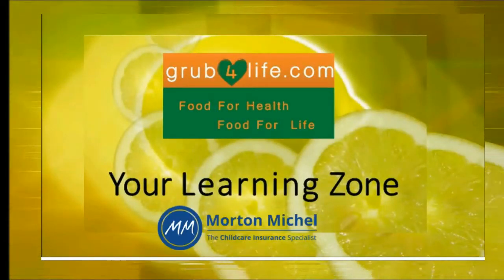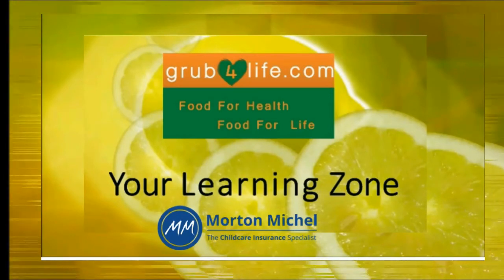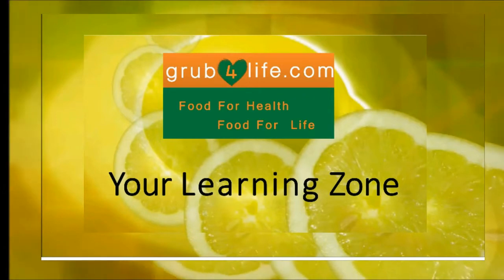Welcome to YourLearningZone.tv, in association with Morton Michelle. Exclusive training courses for Morton Michelle customers. In this module we're looking at healthy eating for toddlers.